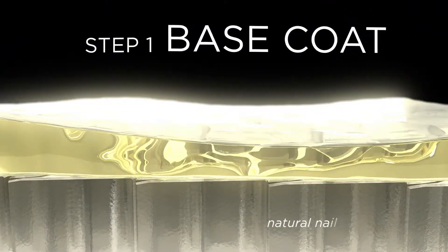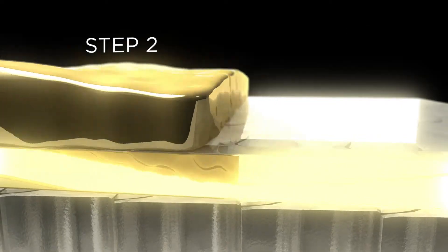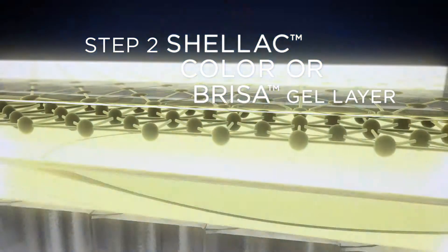Step 1: A thin layer of base coat is cured for 10 seconds, pulsing with the CND LED lamp. Step 2: Energy adjusts to the Shellac color or Brisa Gel, then cures each layer for 60 seconds.